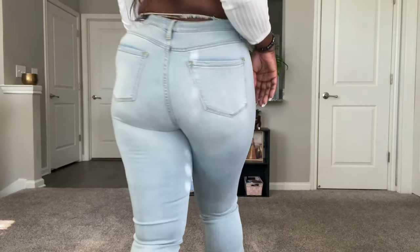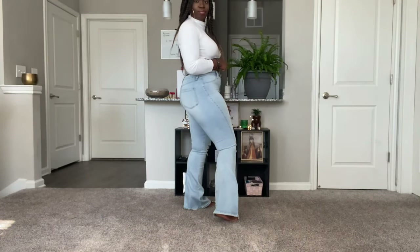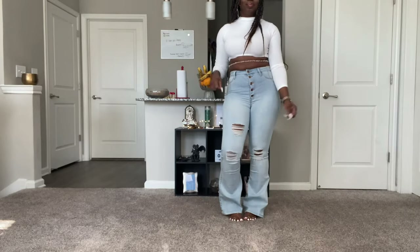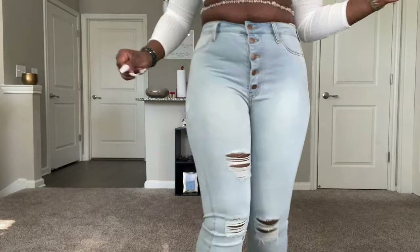I love the flare. I'm a tall girl, so it's very rare that flare leg jeans are actually long enough — but Fashion Nova does an excellent job of having jeans long enough for us tall women. Walk it on now, girl!